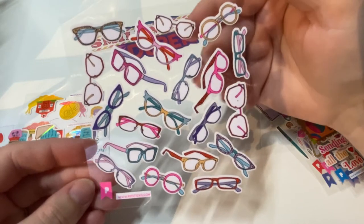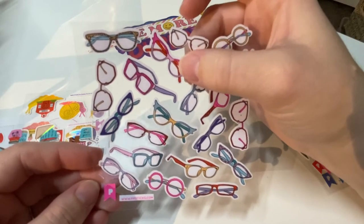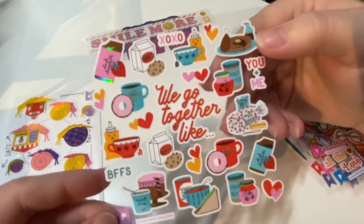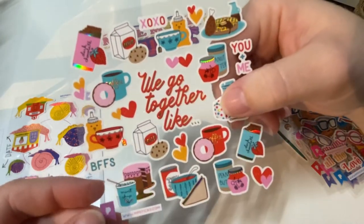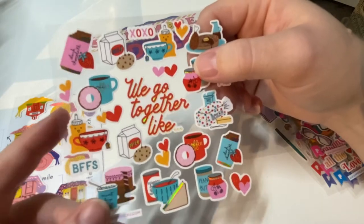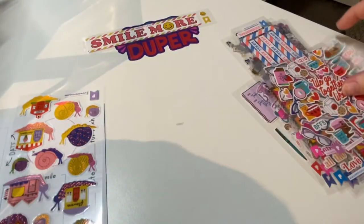Here are some cool reading glasses stickers. Once I start wearing glasses, maybe I'll wear something like that. There's also a 'we go together' sheet — like best friends: peanut butter and jelly, bread and butter, donuts and coffee, mint chocolate chip ice cream and cake, tea and honey. That's adorable!